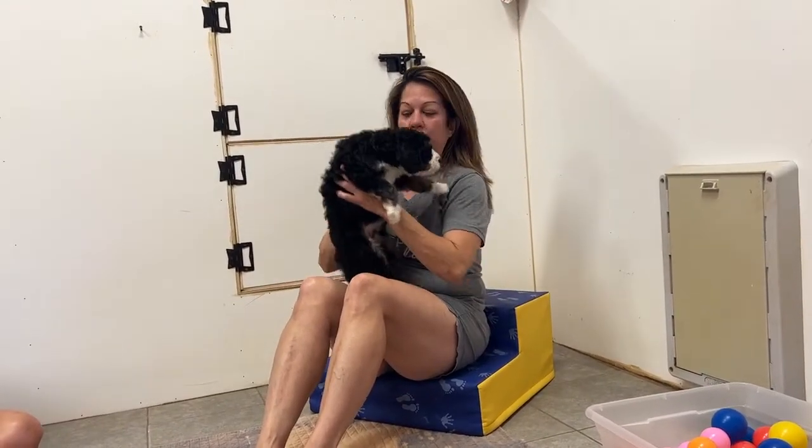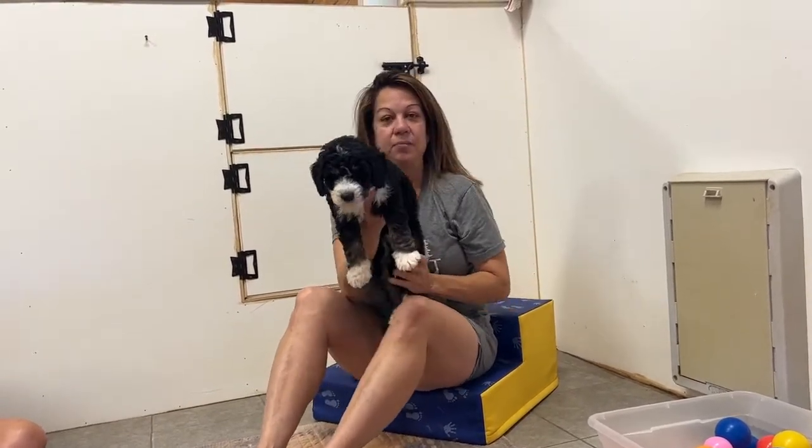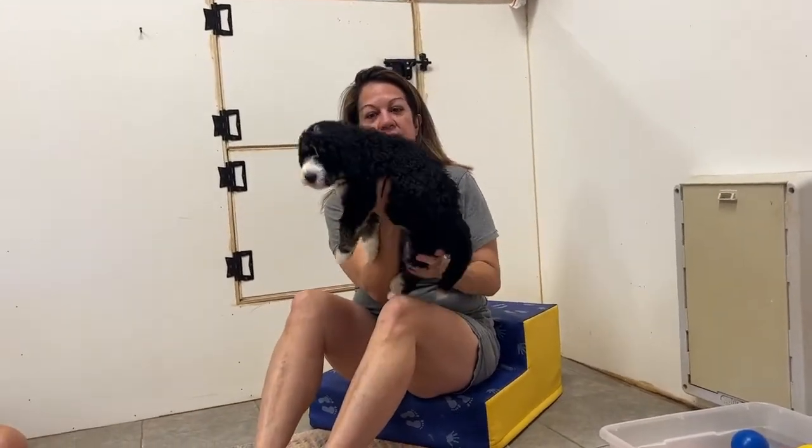Just so you guys know, right here I have a little boy who won't get out of my lap — he just won't. Nothing happened to him, but he's just the biggest cuddler. You can see this little fella right here, and he probably has the curliest coat out of this litter.